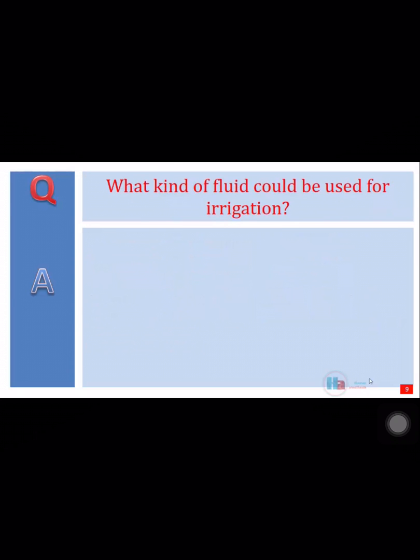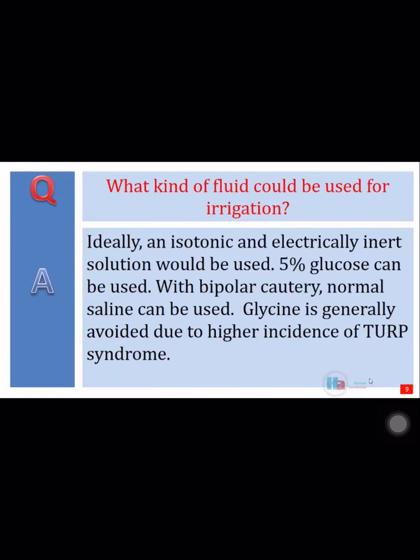What kind of fluid could be used for irrigation? Ideally, an isotonic and electrically inert solution would be used. 5% glucose can be used. With bipolar cautery, normal saline can be used. Glycine is generally avoided due to higher incidence of TURP syndrome.